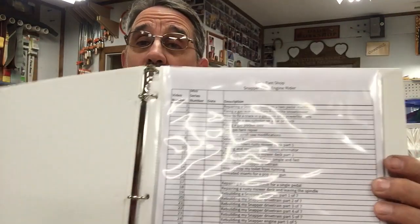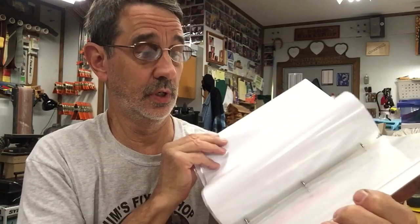Hi, I'm Jim and this is Jim's Fix-It Shop. Today I'm not really going to fix anything — I'm going to make it easier for you to fix something by giving you a directory of all my videos. It starts out with number one and goes all the way up to 305.